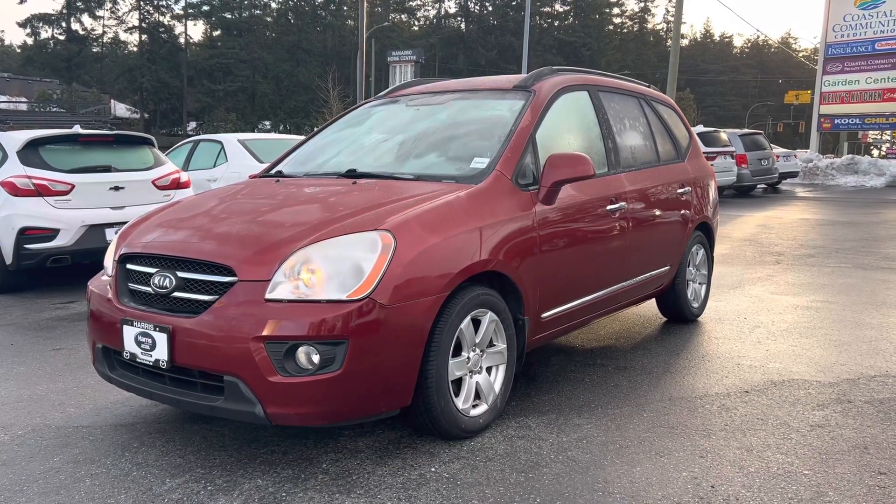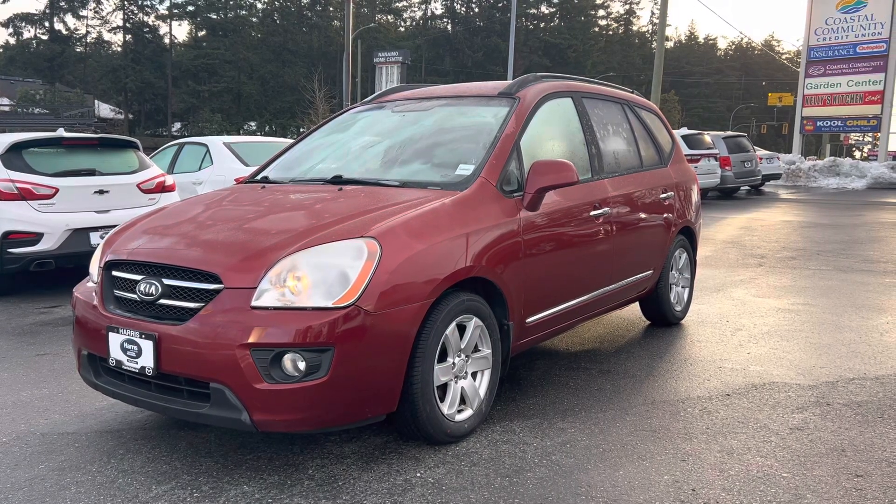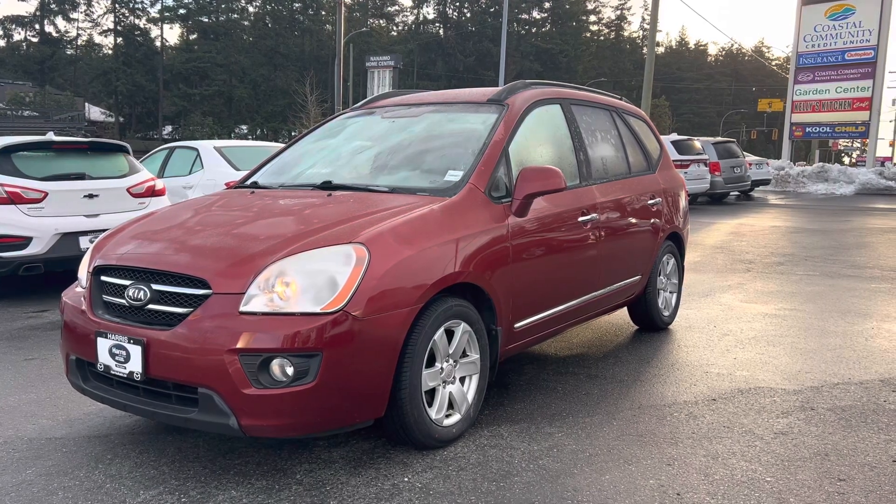Good morning Paula, it's Brandon here from Harris Mazda Nanaimo. Thanks again for inquiring on this mint — and I mean mint — condition 2008 Kia Rondo.